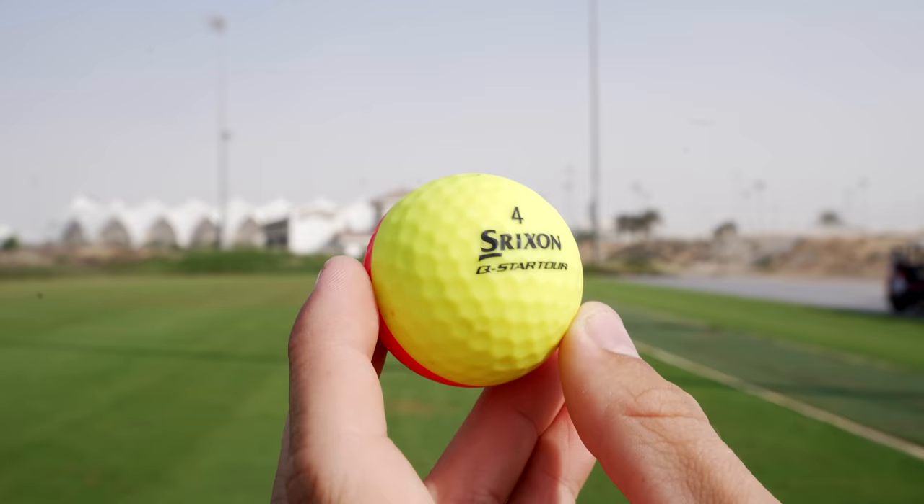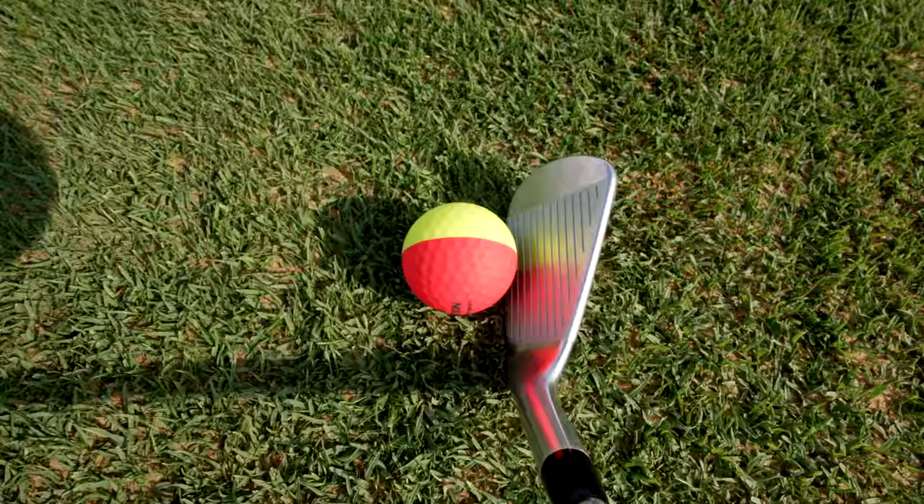I've heard through the grapevine that the performance of this golf ball is very good. Last up, we have the Srixon Q-Star Tour Divide. Out of the bunch, I think this might be my favorite. It's 30 quid, so it is the most expensive, but I have been testing this ball for a few months now and I have to say it's very impressive.